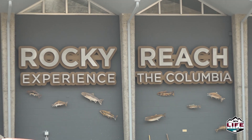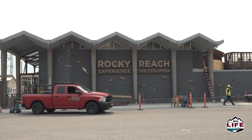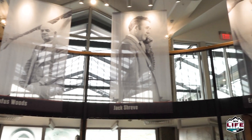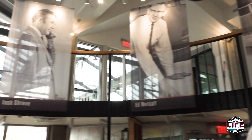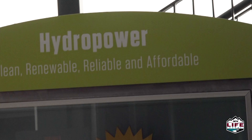The Discovery Center at Rocky Reach Dam reopens August 25th, and it won't be the same facility you visited last time. The museum shut down in November 2019 for a major upgrade and now it's got a new focus on education, including the science behind Columbia River hydropower.